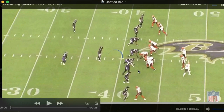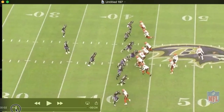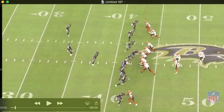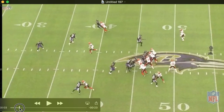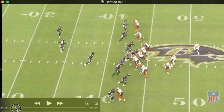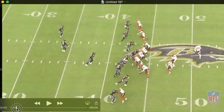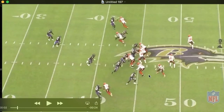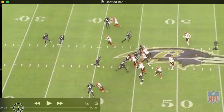Ravens love sending this nickel blitz — Tavon, they send him a lot. CJ comes kind of late, and the combination of what Suggs and Tavon does here kind of opens up right over the tackle — that hole right over the tackle for CJ to come through and pressure the quarterback. Suggs is great here: goes to pressure the B-gap, then the tackle takes him. The running back is left with Tavon on the outside. Owosu makes a nice play. You can see Mayfield here turning to a tight end in the flat — that's where he wants to go with the football, at least where he's looking.